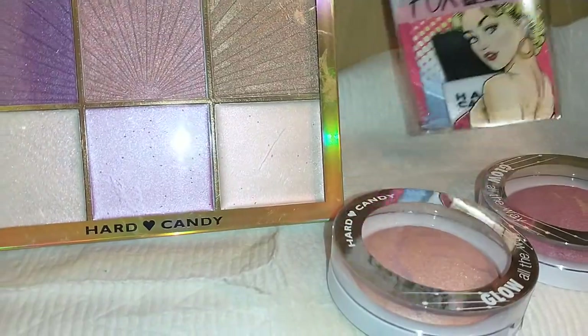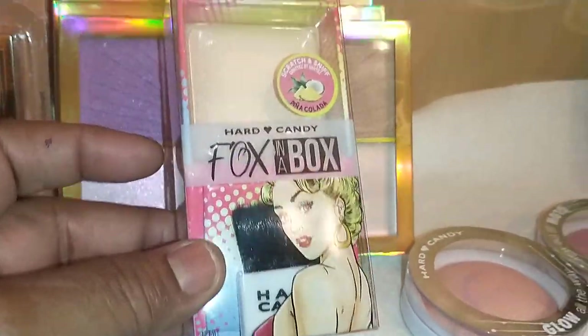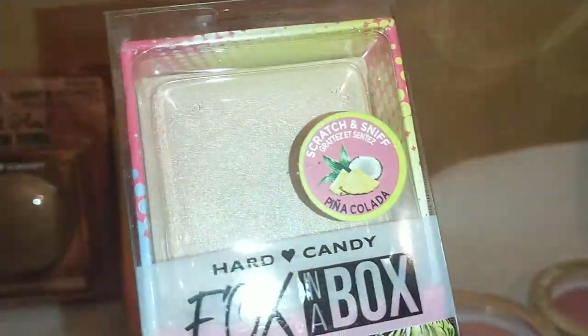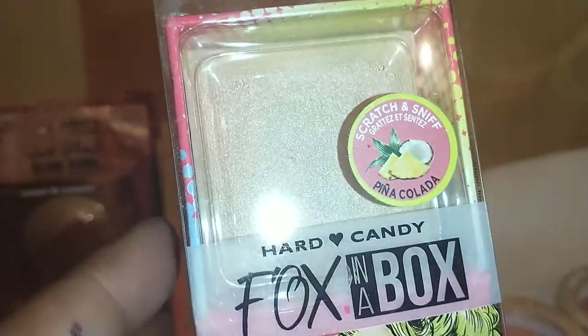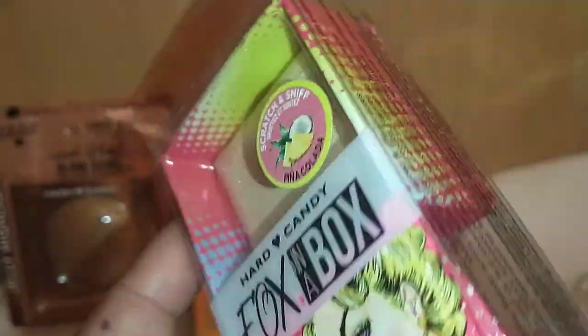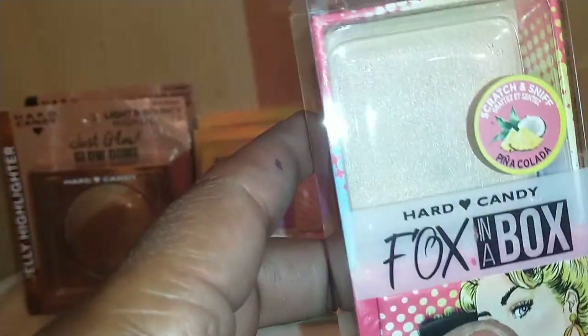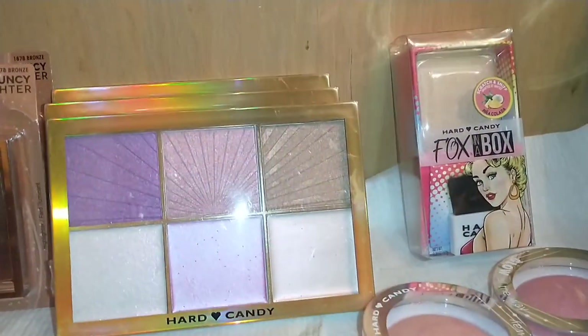Next I found the Hard Candy Box in a Box blush — it's a scratch-and-sniff sample. This one is in Piña Colada. I hauled two in previous hauls, one in chocolate and one in strawberry, and now I got the Piña Colada, so I have three total.